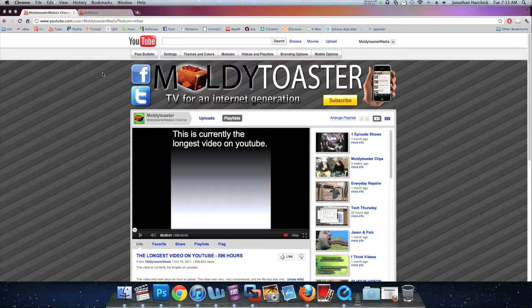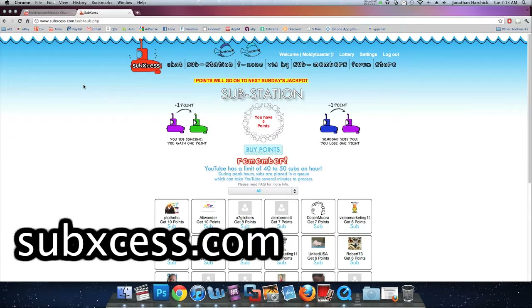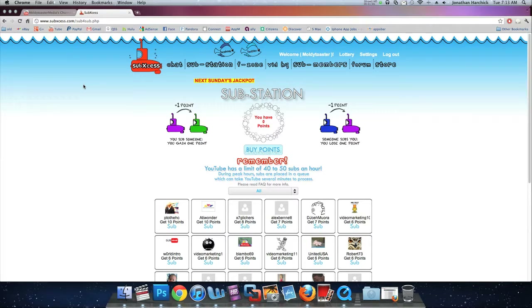Tonight I'm going to show you how to get fake YouTube subscriptions. You go to this website subxcess.com — s-u-b-x-c-e-s-s dot com. They have this monetary system where every time you subscribe to somebody else you get points on their website, and whenever somebody else subscribes to you they get some of your points. It's like a mini bank running on their website — a sub-for-sub scheme.